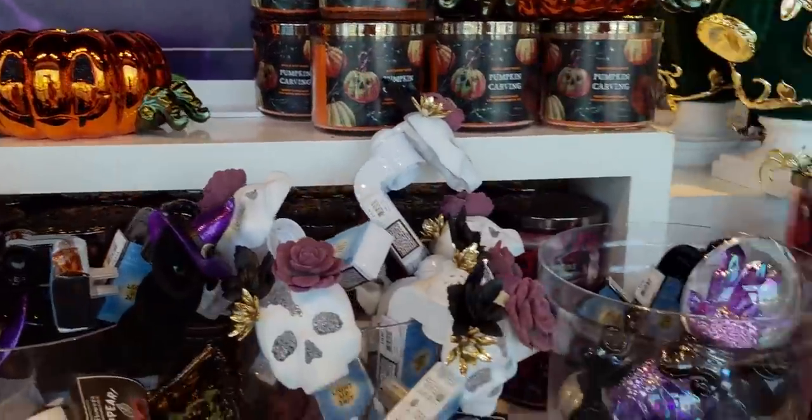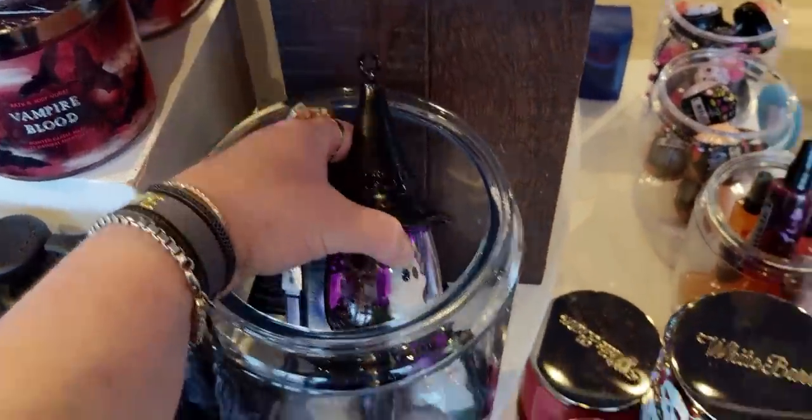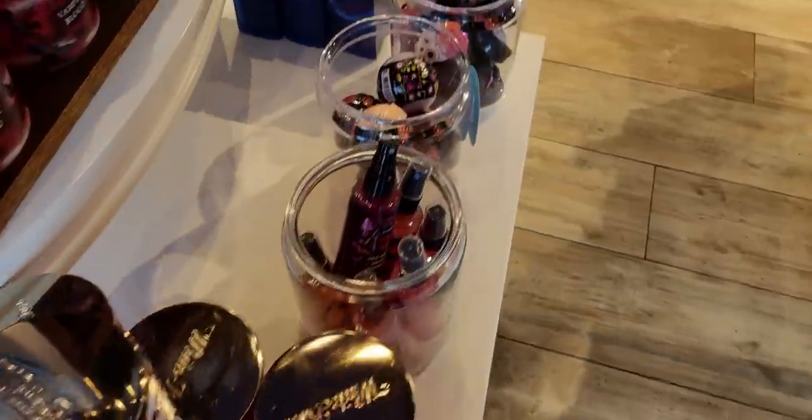Here are some of the candle holders. The pumpkin one is so cute. And of course the beautiful witch hat with the ghost floating in there — the wallflower plug.